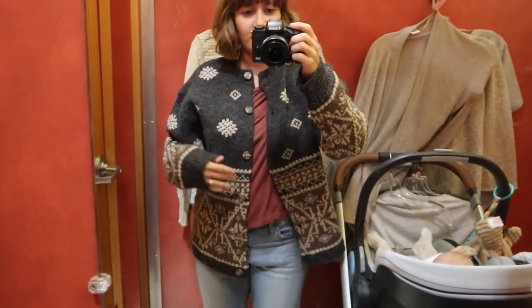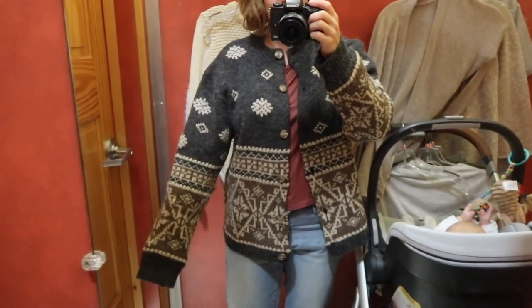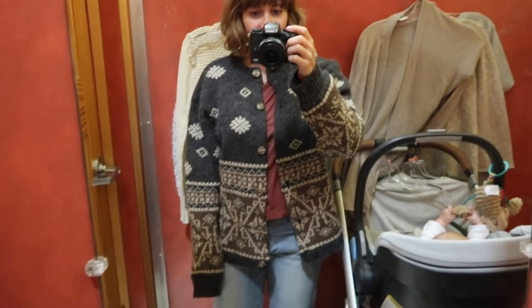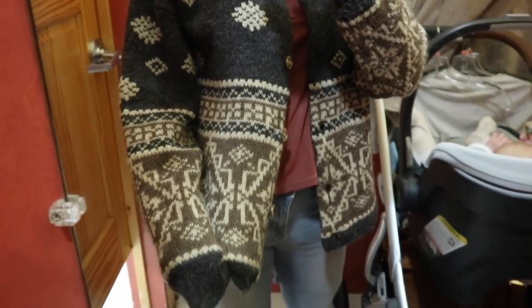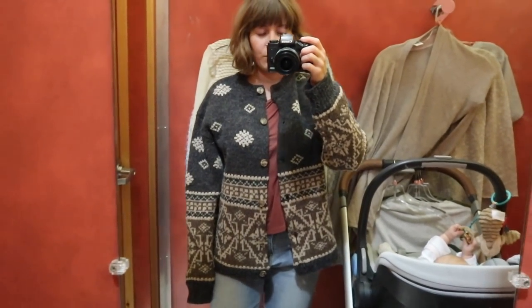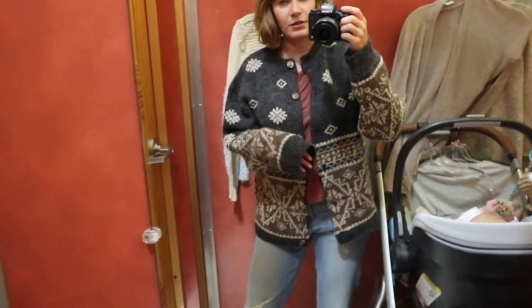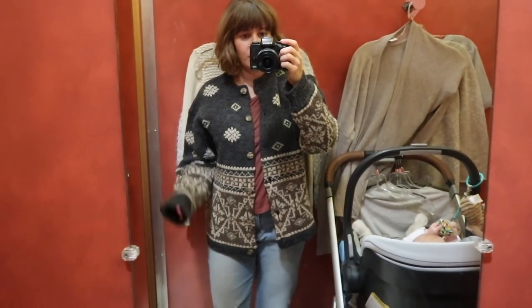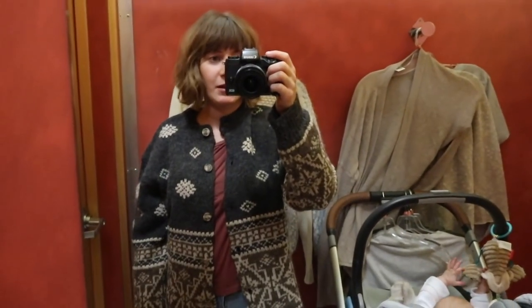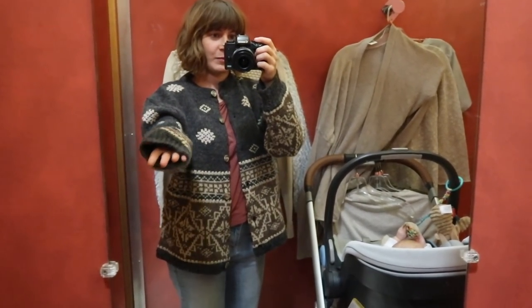I'm a sucker for sweaters like this, and I saw this one and thought it was really cute, but it is way too big on me — I need like three sizes smaller. It's still super cute and would work for the end of fall when it's turning into winter here. It's got potential, but I'm feeling a little too — I've got my mom jeans on, my mom haircut on — is this too 'earth mom'?